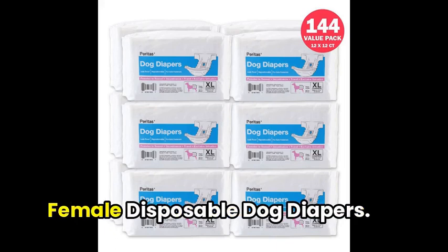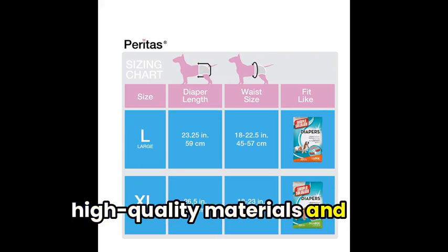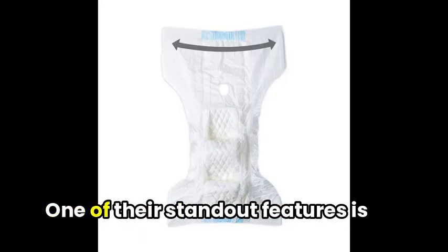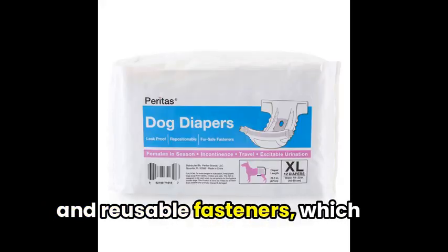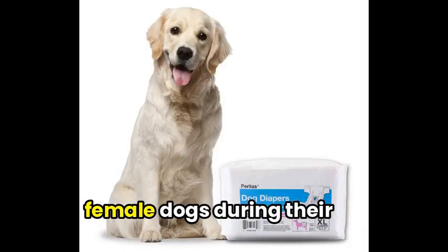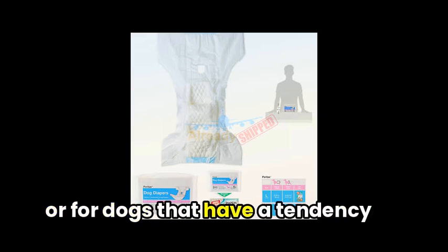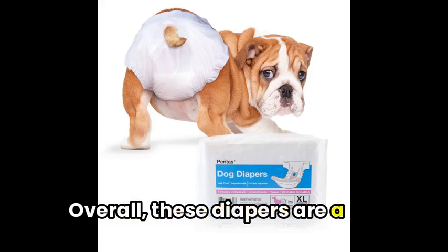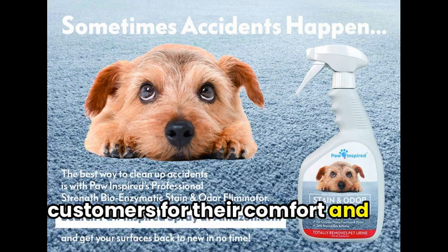After that, we have the Parrotas Female Disposable Dog Diapers. These diapers are made of high-quality materials and designed to keep your dog comfortable and your home protected. One of their standout features is their convenient, repositionable, and reusable fasteners, which make fitting your dog a breeze. These diapers work great for female dogs during their season, dogs with incontinence, or for dogs that have a tendency to urinate when excited. Overall, these diapers are a great choice and have received positive reviews from customers for their comfort and functionality.